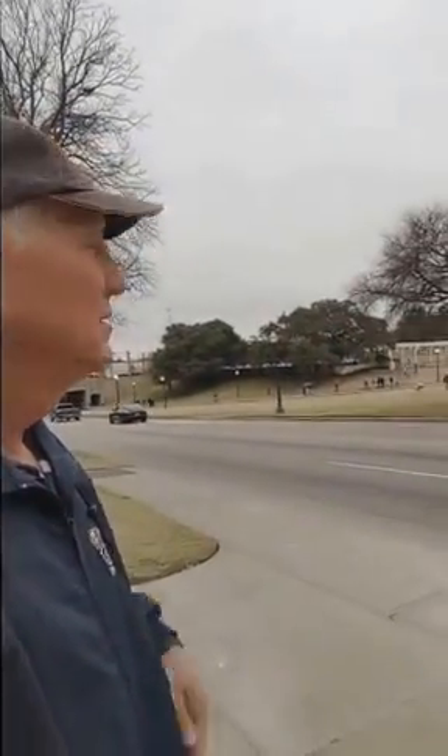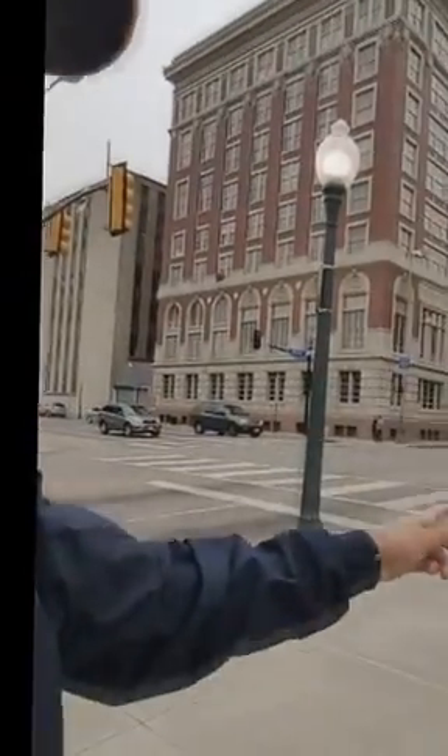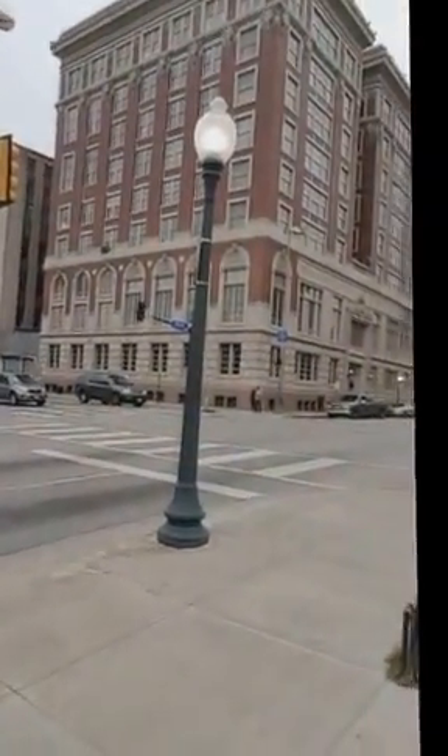I haven't been to Dealey Plaza in a long time. I guess I'll look around. Here's the whole Grassy Knoll area. Main Street here. Of course, there's where they made the right turn onto Houston.